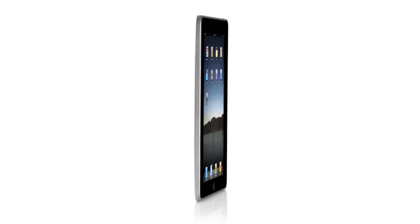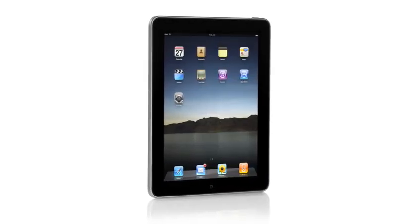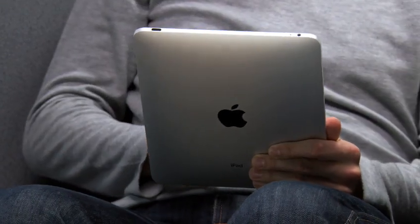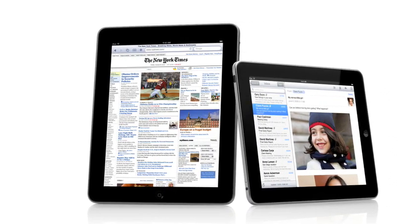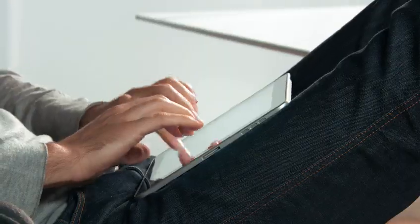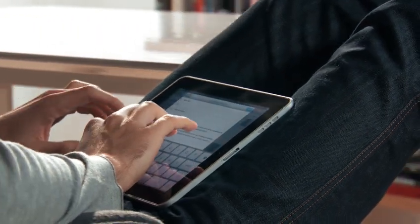One of the most important features we designed in the iPad was an affordable price. Usually when you get the brand new, latest technology, it starts at a high price and over time it gets more affordable. We wanted to do it differently. We wanted to take all this advanced technology — hardware and software — and do everything we could to get it into the hands of as many people as possible, right from the start. The iPad starts at just $499. That's really exciting.